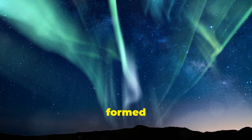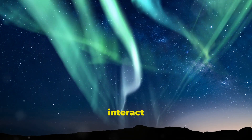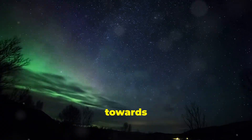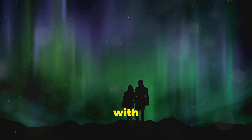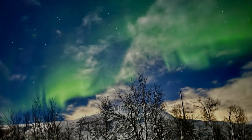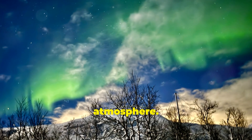The Northern Lights are formed when charged particles from the sun interact with the Earth's magnetic field. These particles are drawn towards the poles, and when they collide with gases in the atmosphere, they produce the stunning lights we see dancing in the sky. The colors come from different gases in the atmosphere.